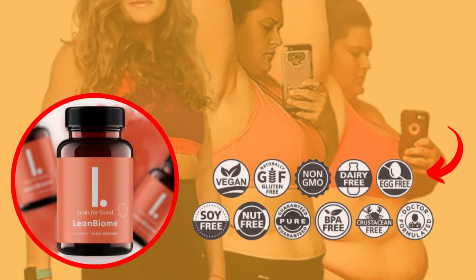It is gluten-free, non-GMO, and vegan-friendly. In addition, the product is made in an FDA-approved and GMP-certified facility.